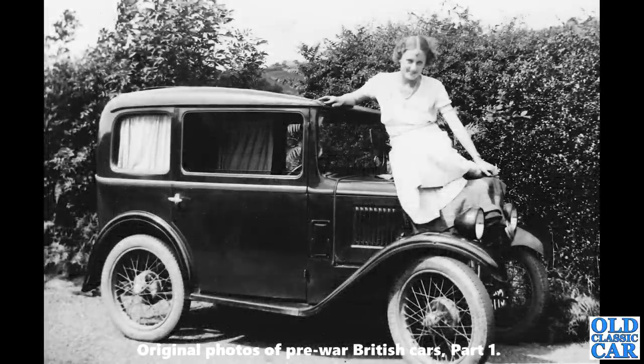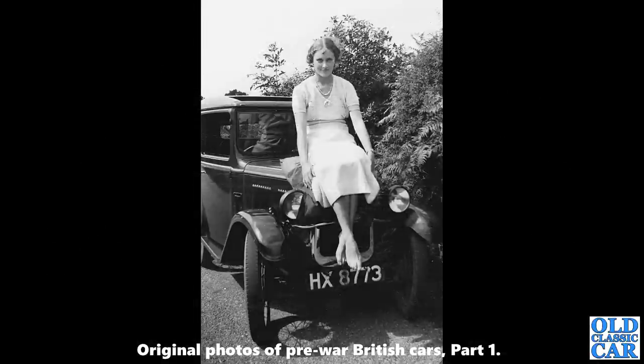First of a trio of photographs of a lovely old Austin 7, about 1930. There's a young lady perched on the bonnet with curtains in the rear windows — I wonder why that was. The head-on view shows the registration HX 8773, a London series that ran from 1930 through to 1933. I do love that photo — I think it's just fantastic.